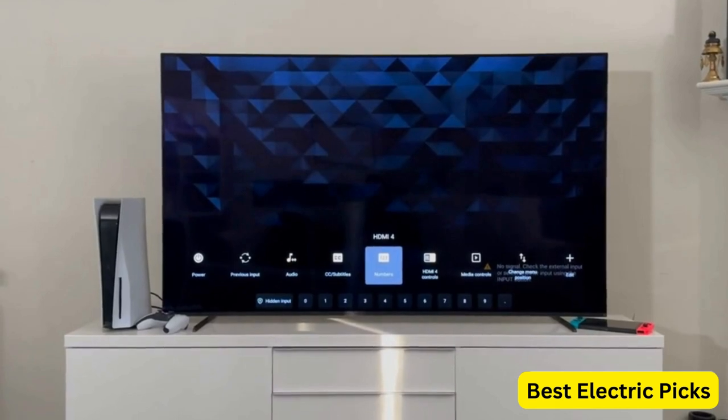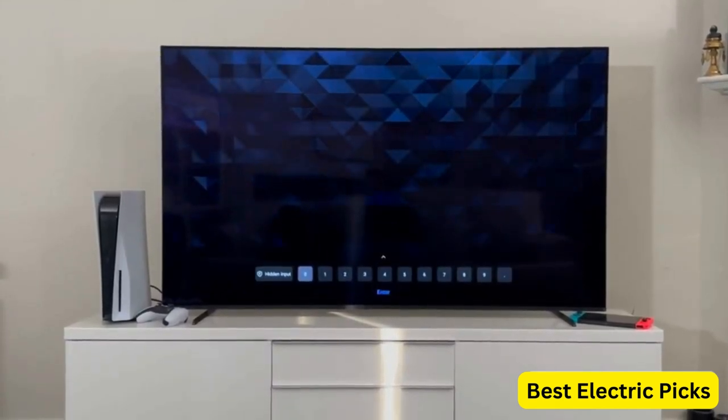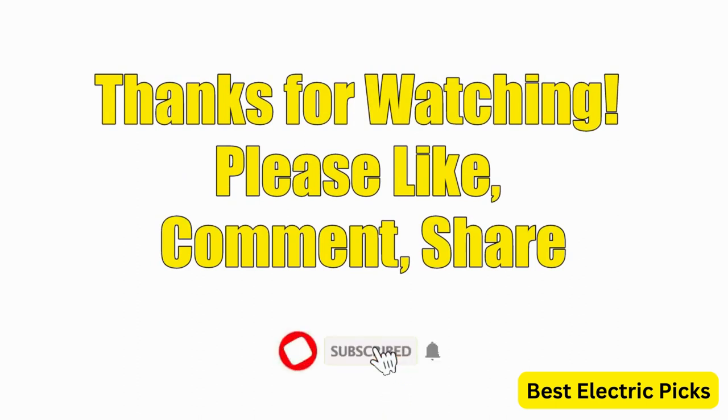Hope you guys enjoy the video, and now you can easily select the best TV for PS5 from our list. Thanks for watching — please like, comment, share, and subscribe to our channel for more new product reviews.